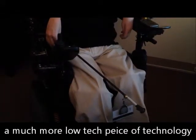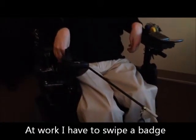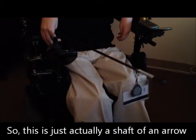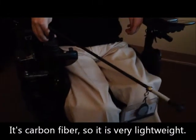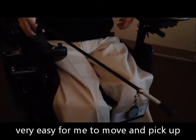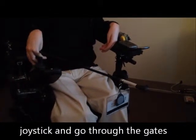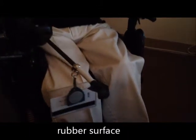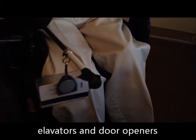Another piece of technology I use — a much more low-tech piece — is this stick. At work, I have to swipe a badge to get in and out. This is actually the shaft of an arrow, so it's carbon fiber, very lightweight, very easy for me to move and pick up. I can reach over and swipe my badge, then get my hand back down to my joystick and go through the gates. And at the end there's a rubber surface, so I can use that for pushing buttons on elevators and door openers and things like that.